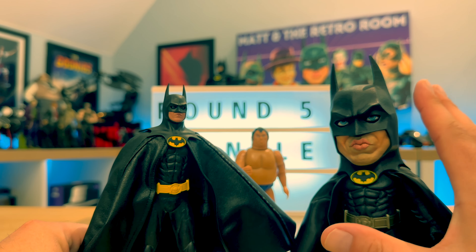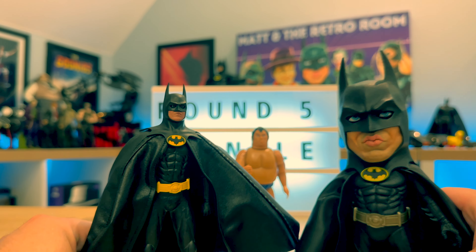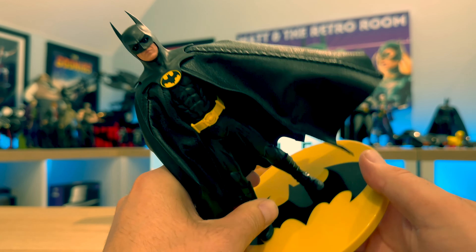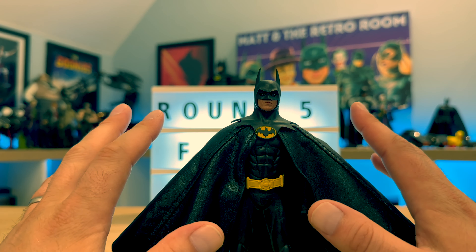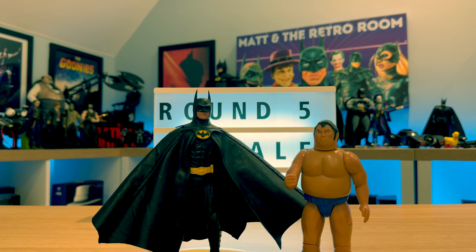But there can only be one winner, and that winner is the 1:12 Batman. There he is, popping back on his stand. Yeah, he was always going to be my winner at the end of the day — it's the best quality of all the figures, it's in proportion, and it does come with a lot of excellent accessories. Now I would get Sumo John to raise his hand in celebration, but I fear I might break his other arm off if I do that, so I'm not going to bother.